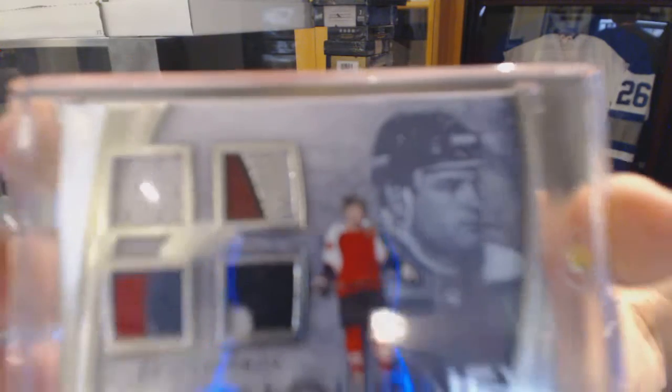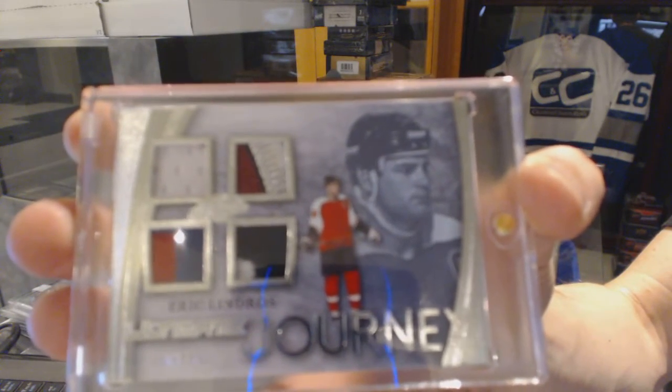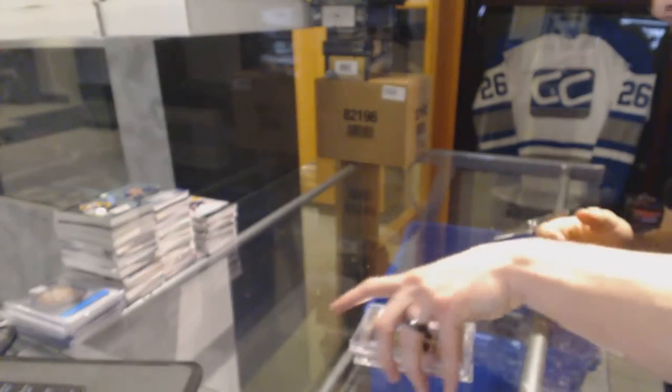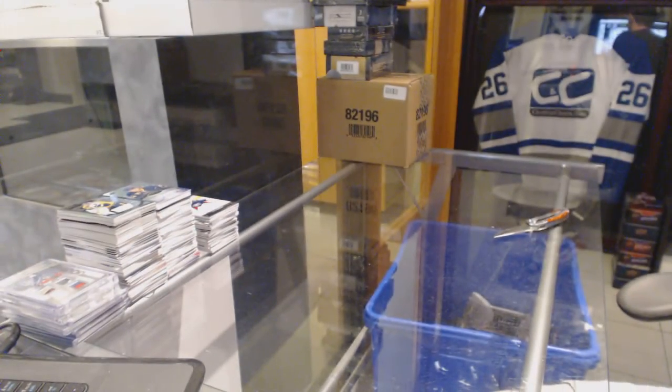And an Ultimate Journey quad patch, triple patch in jersey numbered 9 of 15 for the Philadelphia Flyers — Eric Lindros. 9 of 15 for the Flyers, Eric Lindros. All right, coming up next we've got the 05-06 SP Game Use and the 15-16 Ice.